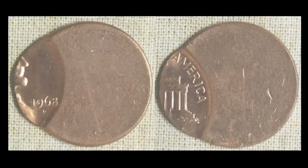Nice off-center 1968D Lincoln Memorial Cent with full date and mint mark — about 70% off-center. Nice gem red as well. Not a particularly rare date, but the overall presentation is beautiful — a very nice collector-grade piece. It sold for $48.61 with 18 bids.